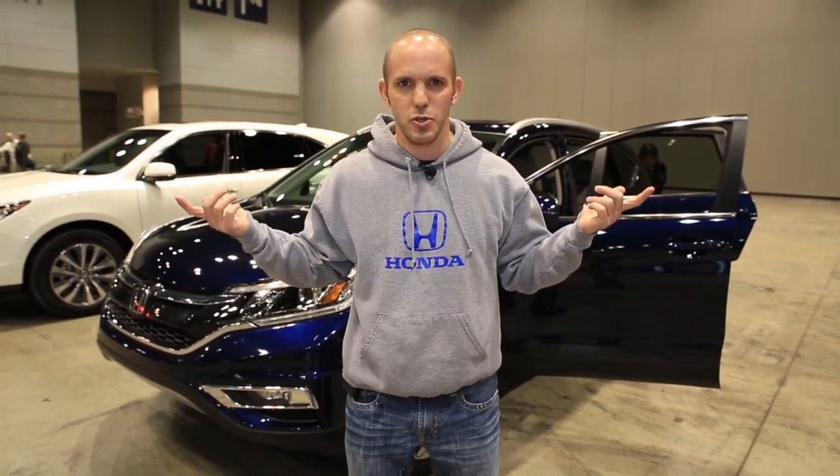Let's see if we can take a drive in this. I mean, we're here — we might as well drive as many cars as we can. Let's see what we got.